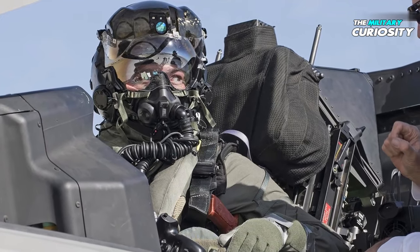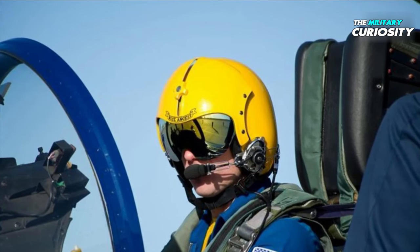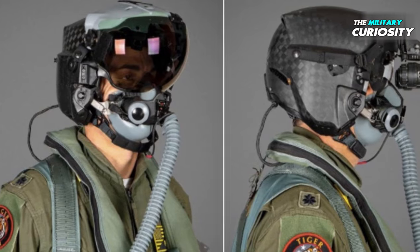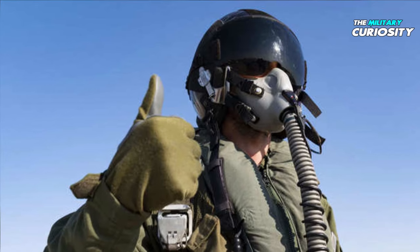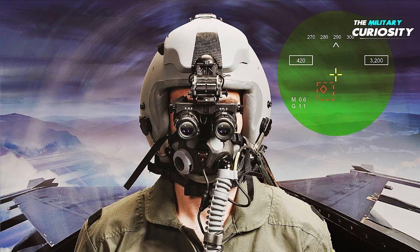Modern masks also have several additional features to aid the pilot. Nearly all masks have a microphone built into them. By pushing a button, usually on the throttle, the pilot can communicate across one of the several radios on board the aircraft.